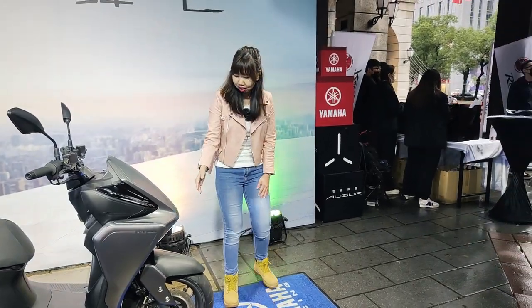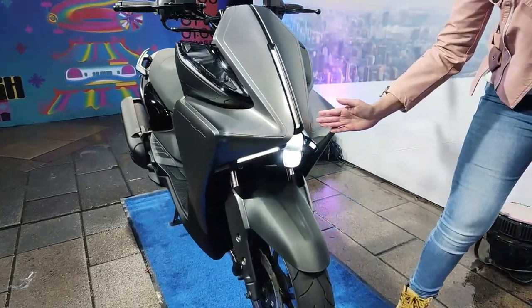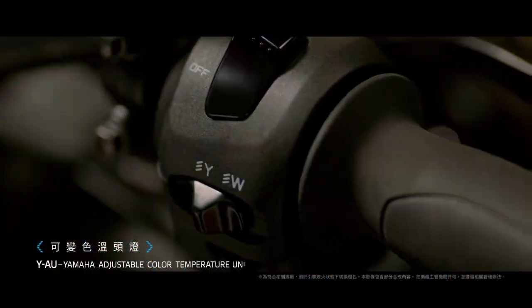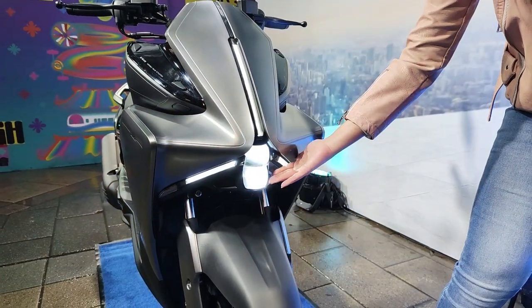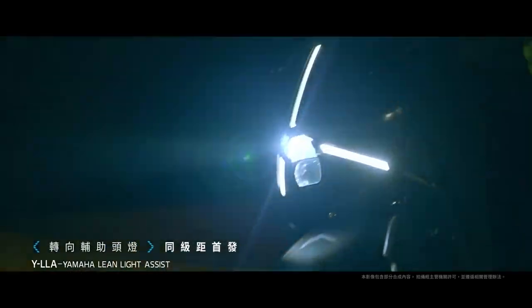And look at the headlight. The top is for low beam, and it is also Yamaha's adjustable color temperature unit. And the lower is for high beam, and it is Yamaha Link Light Assist.